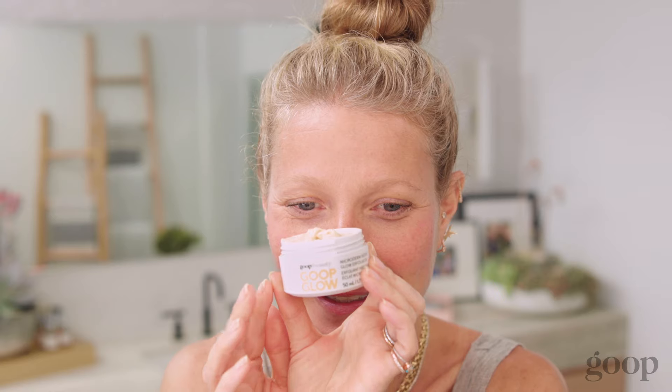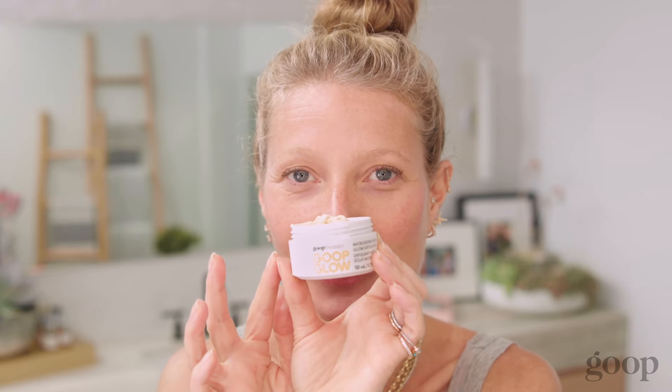It's a physical and chemical exfoliator all in one, and it's packed with four mineral exfoliants and glycolic acids, so you get all kinds of unbelievable exfoliation.